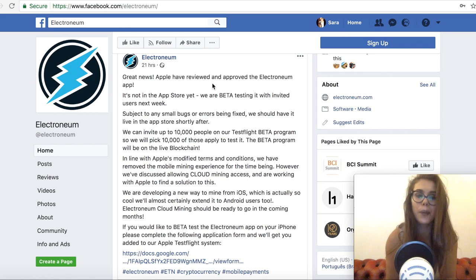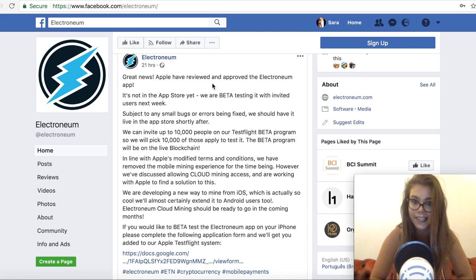Subject to any small bugs or errors being fixed, they should have it live in the App Store shortly after. They can invite up to 10,000 people on the TestFlight beta program. The beta program will be on the live blockchain. In line with Apple's modified terms and conditions, they have removed the mobile mining experience for the time being; however, they've discussed allowing cloud mining access and are working with Apple to find a solution.